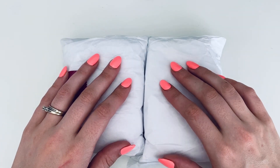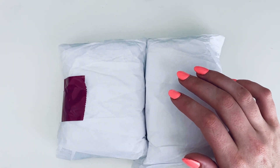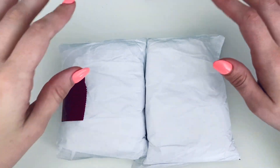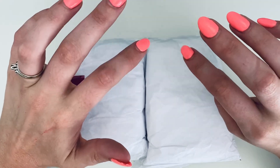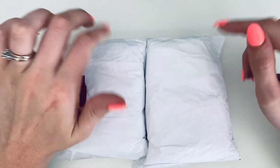Hi everyone and welcome to my channel Lollies and Blush. My name is Suzanne and thank you so much for joining me for today's video. This is a haul for my first order ever from That Good Smell Shop.